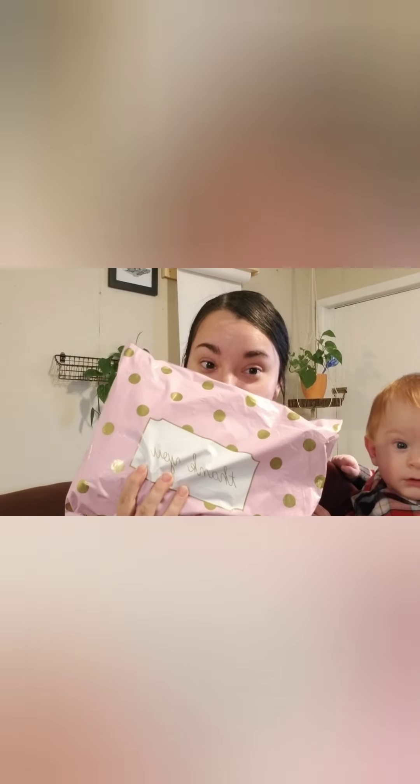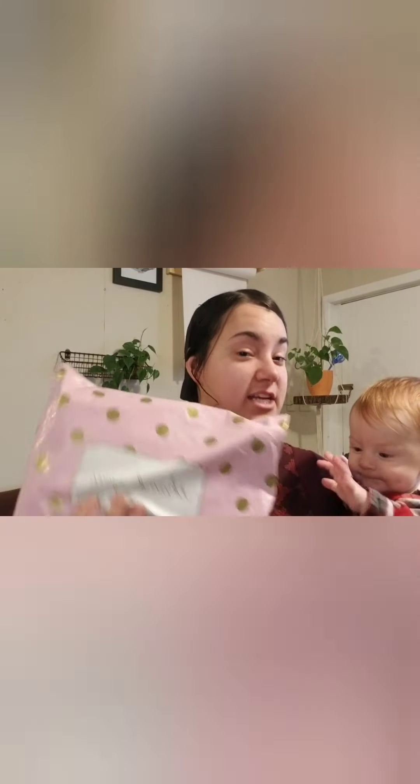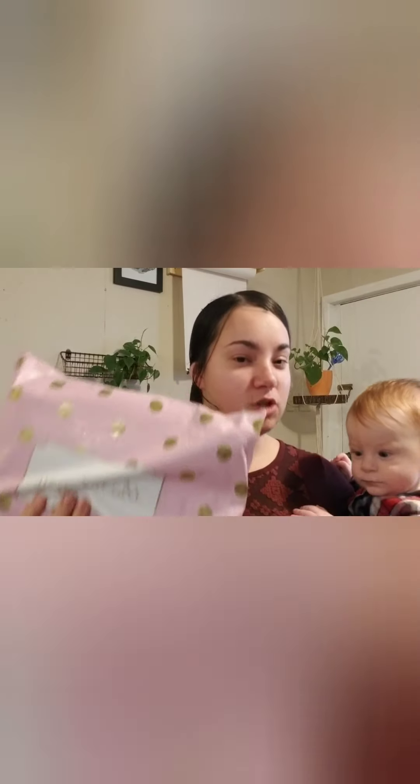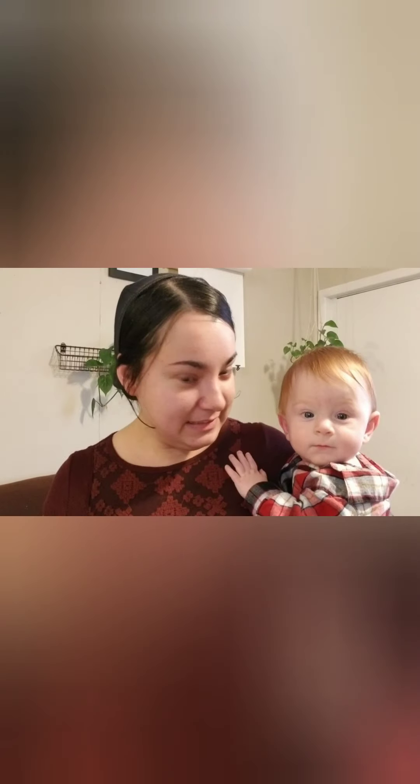Hey guys, we're here today with another unboxing video. This is from Blessed is Best company, also known as Jess's Blessed here on YouTube. Thank you Jess — I did pay for this myself but I'm so excited, I've been watching you for a while. This little guy is joining me because he's a little grumpy — he just got his first tooth.